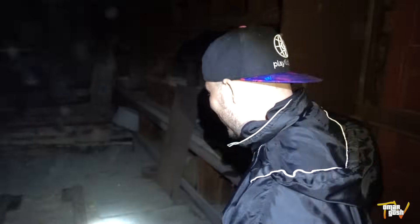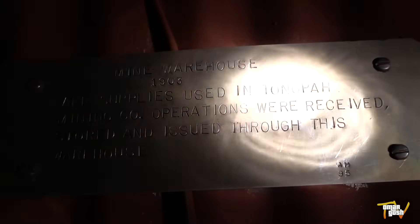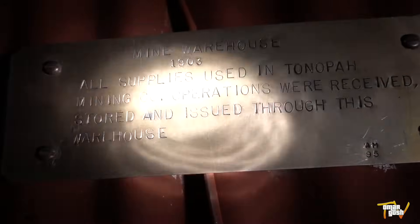You see that smile he just had on his face? That's the smile of a friend that didn't close him in. He made it! Just to give you an idea of how old this mine warehouse is — all supplies used in Tonopah Mining Company operations were received, stored and issued through this warehouse. I feel like a dang crocodile. It did sound like an alligator — you guys don't have alligators here. What is that down there? Is that the entrance we came through? No, that's a different gate.